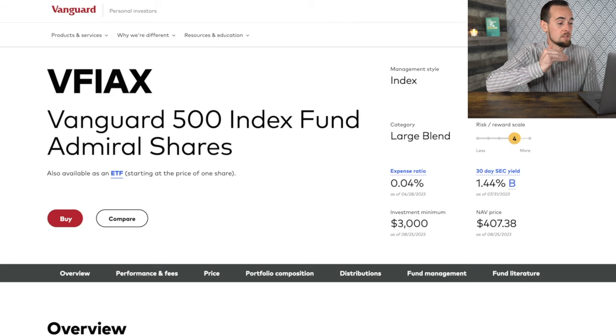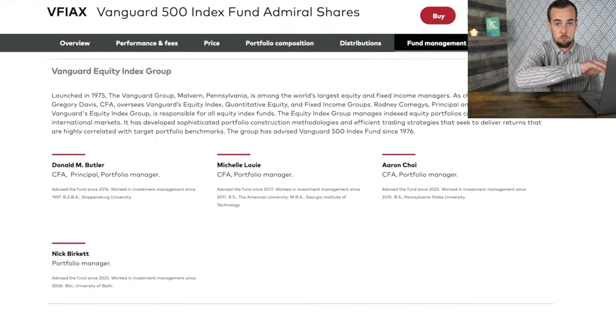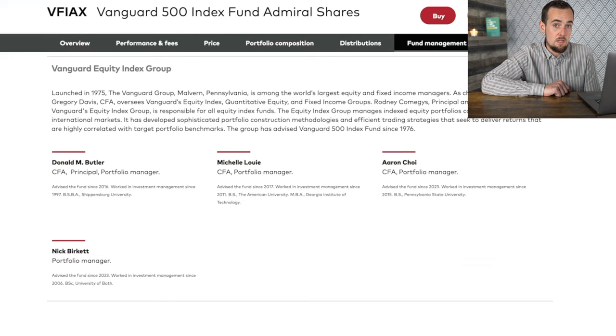Now let's talk about how to put that into action. What we're looking at here is the Vanguard 500 index fund — a type of mutual fund where instead of active stock pickers, you have fund managers following a very passive approach, simply mimicking a benchmark as closely as possible, in this case replicating the performance of the S&P 500. These come with significantly lower fees than actively managed mutual funds.